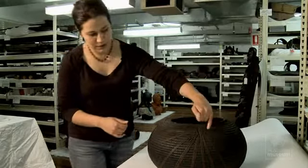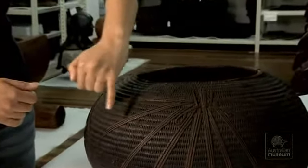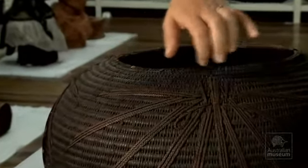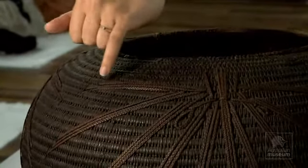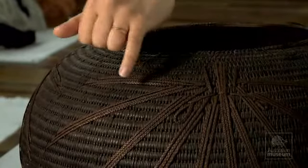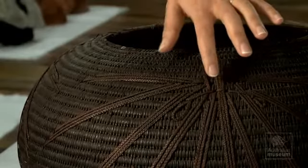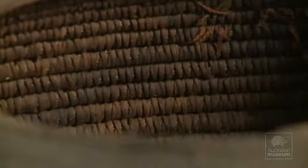It's decorated with coconut husk fibre, and you can see it's been really finely braided. I'm not sure if the darkness of the fibre is indicative of it being dyed, or if it's just the patina because of their age.